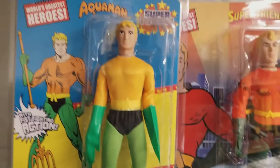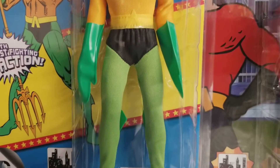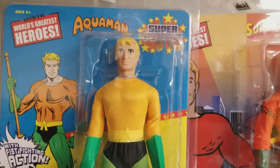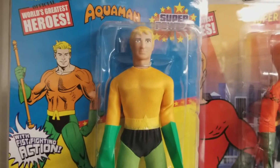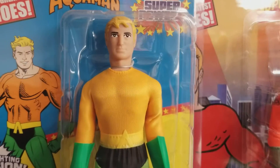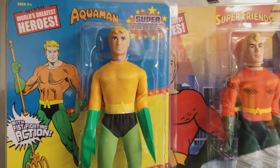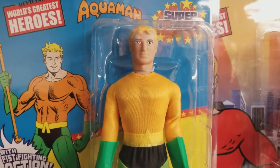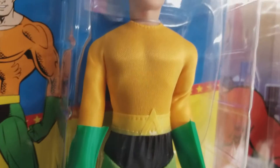Here's our fistfighter Aquaman. I don't believe there was a fistfighting Aquaman back in the 1970s, not to my knowledge. But if you know differently, definitely leave a comment in the comment section right underneath this video — we would love to talk about it. MEGO should have made a fistfighting Aquaman back in the 1970s. I don't know why my parents didn't get me Aquaman. It was always Batman, Robin, and Superman — those were the standard MEGOs I received as a child growing up in the 1970s. But this fistfighter makes him extremely special.